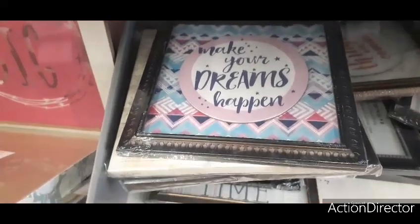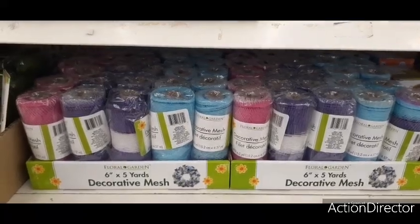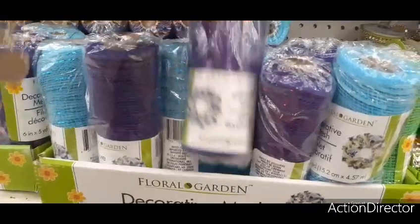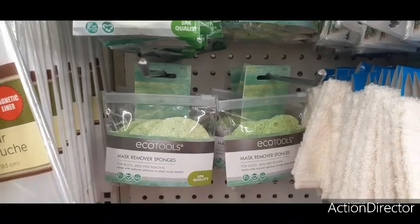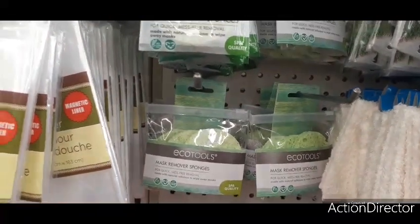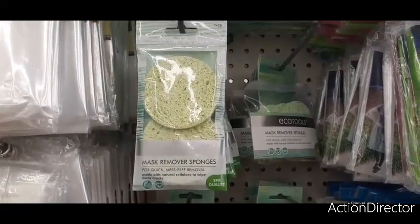They do have a lot of wreaths here — the 18-inch, the 14-inch, and even square ones down below. I'm not seeing any fall mesh out yet — just the purple, which you could use for Halloween. Here they do have a lot of the Eco Tools with makeup remover sponges — they have the double pack and the three-pack, which is the best one to go with because you get more for your money. It comes with a cute little bag. It's great that there are name brands here to make cool gift bags.